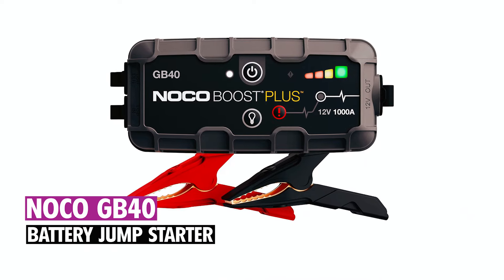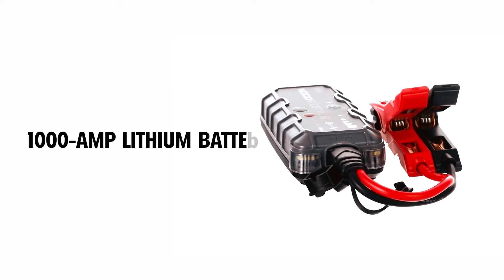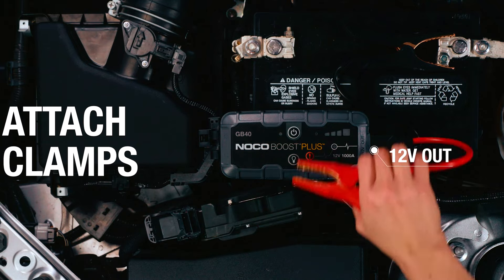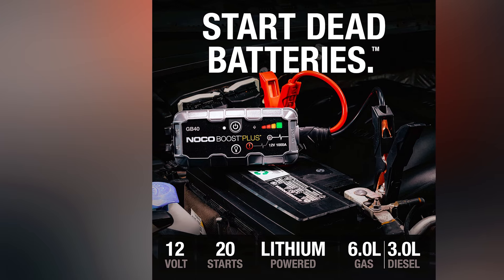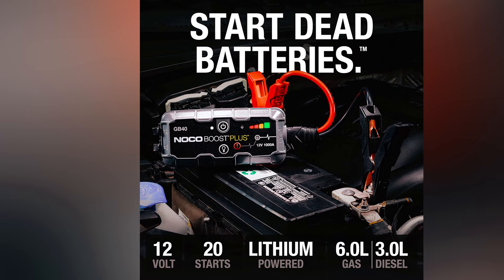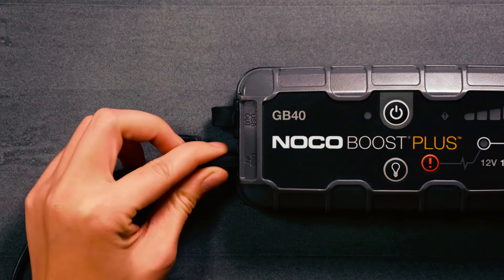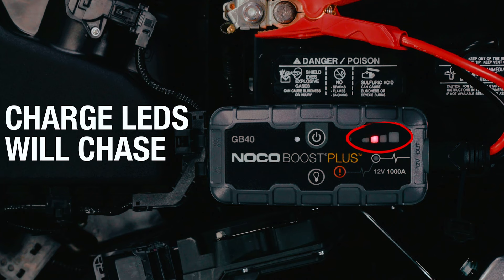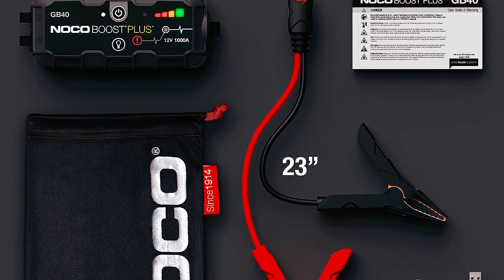Noko GB40 Battery Jump Starter. The Noko Boost Plus GB40 is a 1000-amp lithium battery jump starter that safely jump starts 12-volt vehicle batteries in seconds, supporting up to 20 jump starts on a single charge. It is suitable for gasoline engines up to 6.0 liters and diesel engines up to 3.0 liters. The ultra-safe design features spark-proof technology and reverse polarity protection. This multi-function device includes a 100-lumen LED flashlight with seven modes and can recharge USB devices.